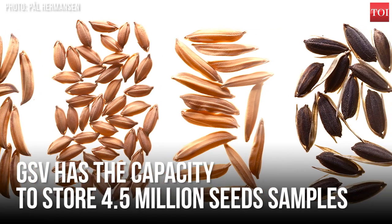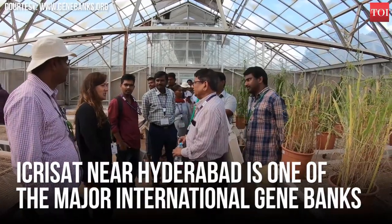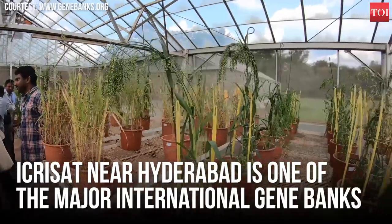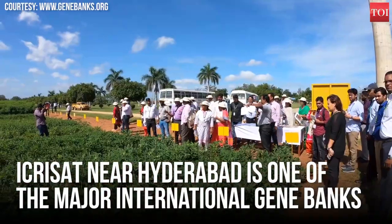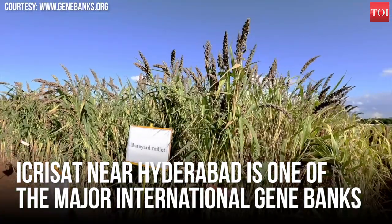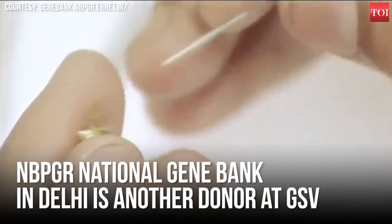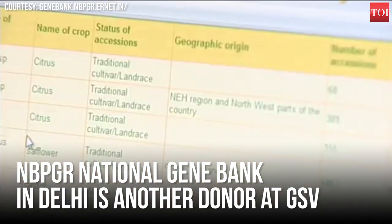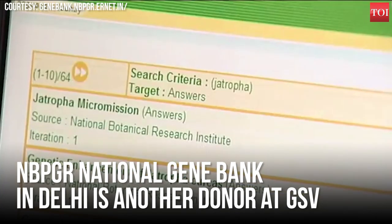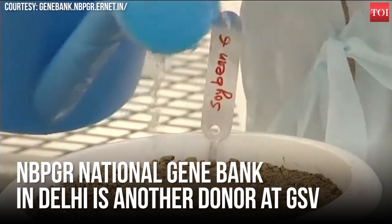In total there is space for 4.5 million seed samples inside the seed vault. Gene banks are huge international centres and we have one of these centres in India — it's ICRISAT in Patancheru, just outside Hyderabad. They are one of the large gene banks that have deposited seeds in the seed vault. They have sorghum, several kinds of millets, and groundnuts. There is also a national gene bank in India, NBPGR, located in Delhi. They have so far deposited a couple of hundred seed samples, but we are in contact with them and hope they will deposit more samples in the near future.